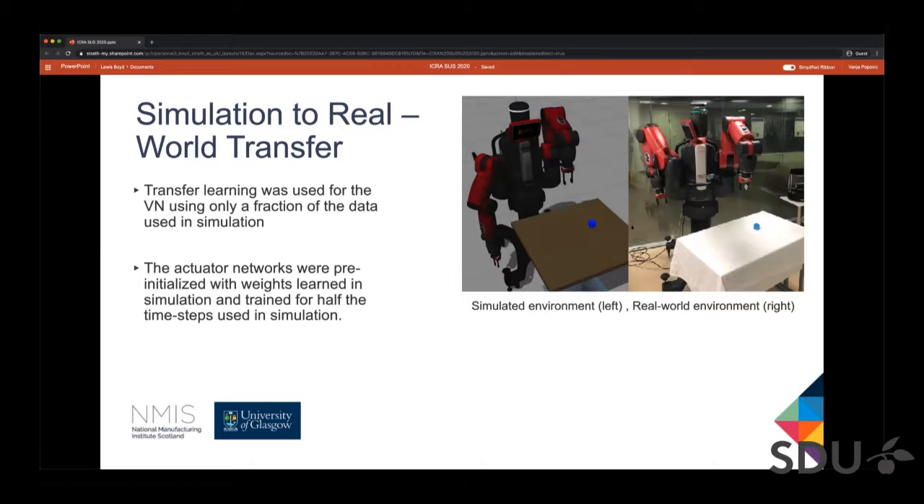Slight modifications had to be made to account for the differences, such as the colour thresholding algorithm to account for imperfect and noisy images from the two environments, and the initial joint positions to account for the differences between the real Baxter and the simulated one. For the visual network, weights learned in simulation were fine-tuned with an additional dataset of images collected from the real world, which was only a fraction of the one used in simulation. Then the actuation networks were run for half the simulation time steps to accustom to the new environment.